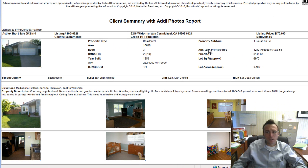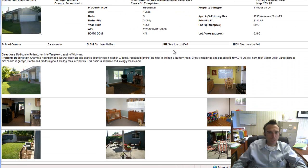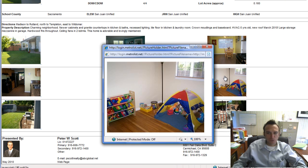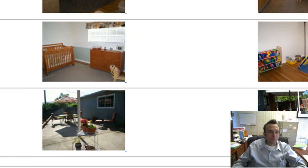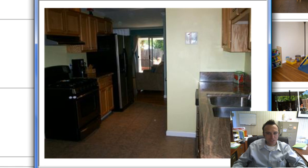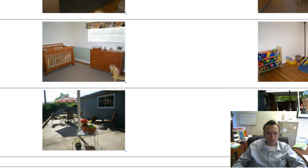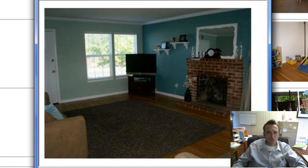Skipping over to 6216 Waldo Court in Carmichael, listed at $170,000. This one looks to be in a little better condition, also a short sale, three-bedroom two-bath. This one has some nice pictures — good-looking kitchen here, looks updated. They've done a good job keeping the house up, which a lot of short sales don't, so it might be worth checking out.